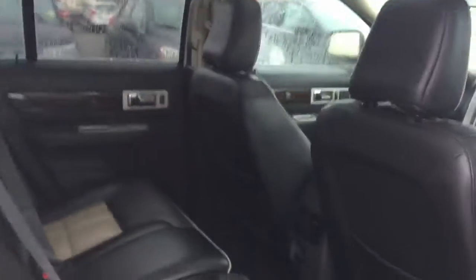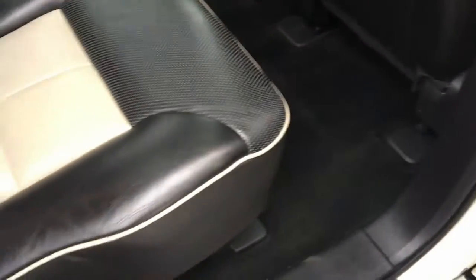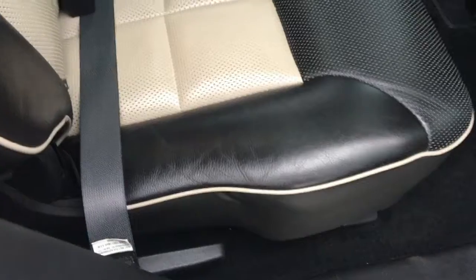The second row is looking sharp as well. Those seats look so clean you could probably just eat off them and not even use a plate. I'm serious.